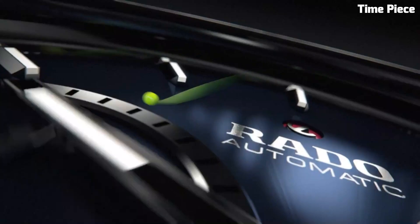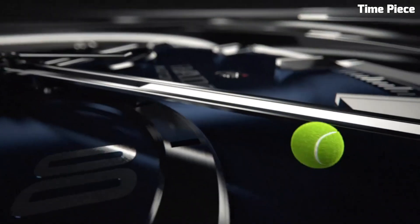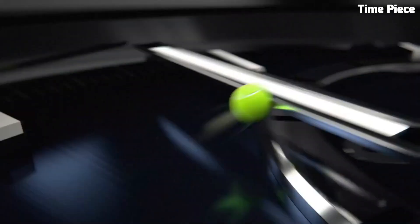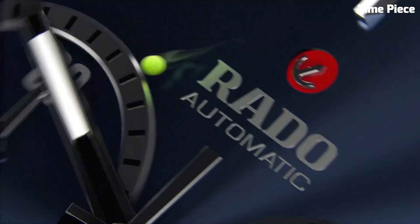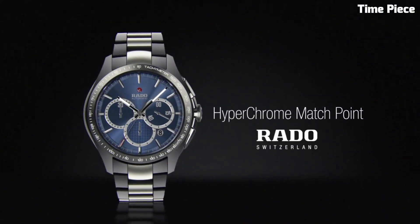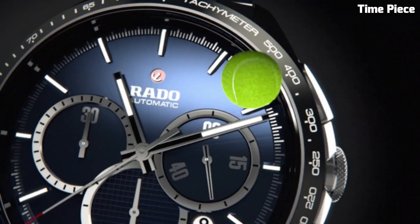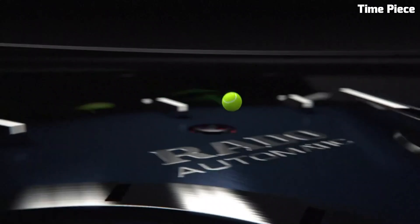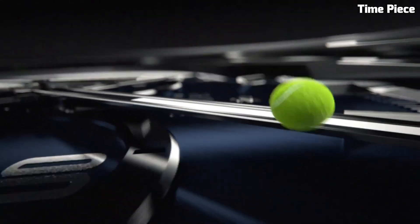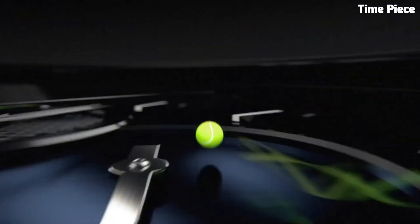The scratch-resistant sapphire crystal protects the dial, preserving its pristine clarity over time. The array of dials, hands, and markers are designed with meticulous attention to detail, ensuring legibility and aesthetic appeal. With a comfortable bracelet or strap, the Hyperchrome seamlessly merges form and function. Whether you seek a sophisticated dress watch or a robust sports timepiece, the Rado Hyperchrome Collection embodies the brand's commitment to craftsmanship and innovation, making it a coveted accessory for everyday wear and special occasions.